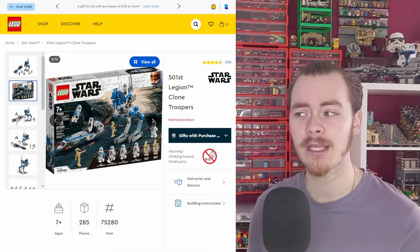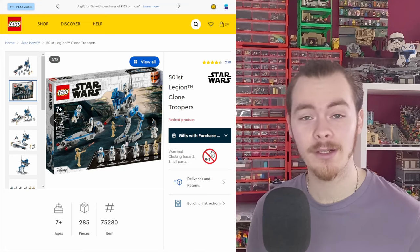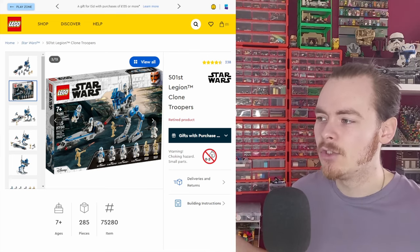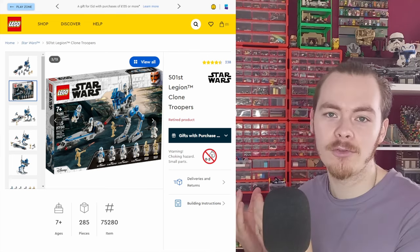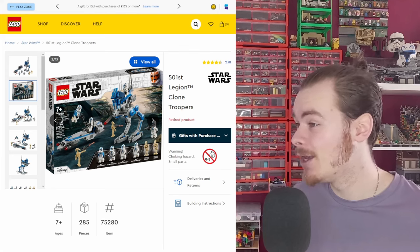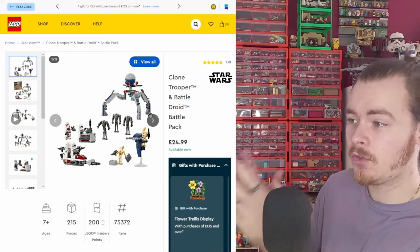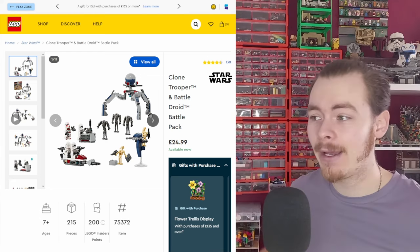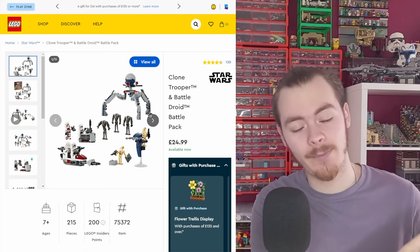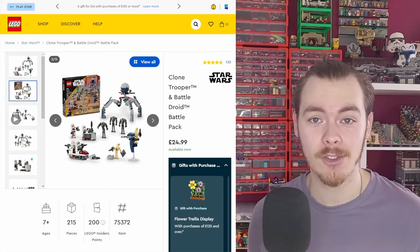This might have been the first battle pack at that £25 price tag. It basically took two £15 battle packs — two clones and a droid with a Barkspeeder, two clones and a droid with an AT-RT — and merged them into a £25 set. This year's Clone Trooper and Battle Droid battle pack does the same: five droids with a tri-droid and a Barkspeeder with four clones merged into an amazing £25 battle pack.